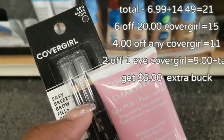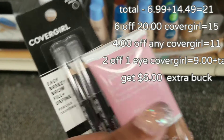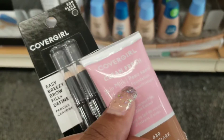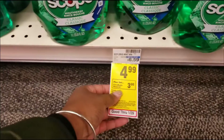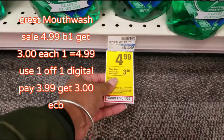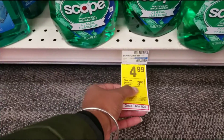Then I have $3 off and $4 off, so I'm going to pay $10 and get $6 back. Crest and Scope is on sale for $4.99. When you buy one, you get $3 back — it's $1 off — so I'm going to pay $4 and get $3.